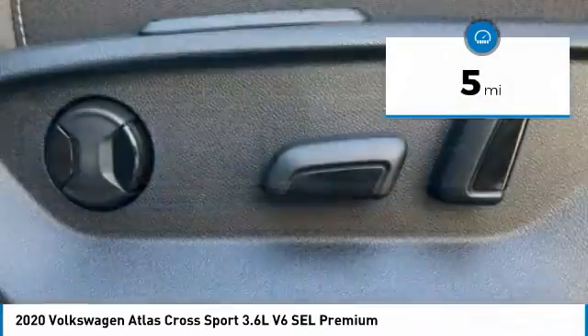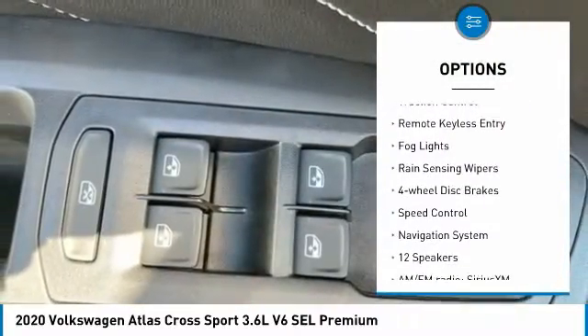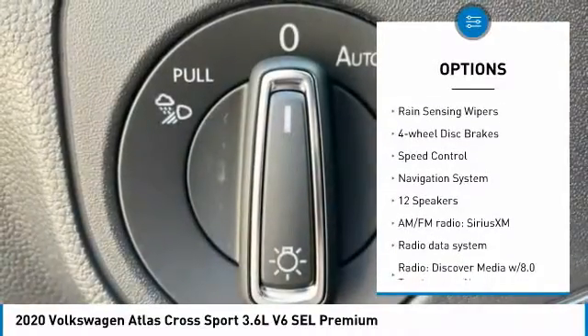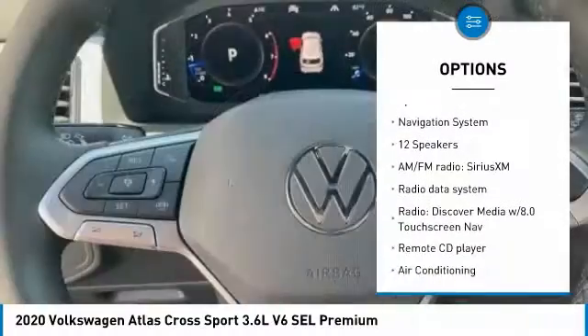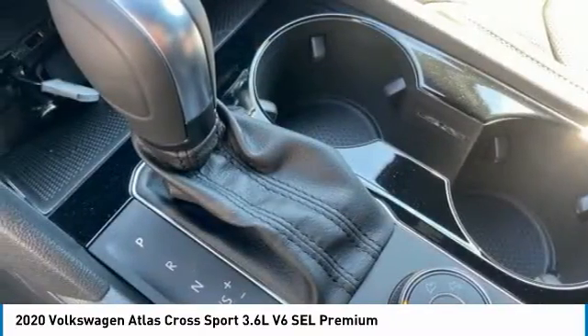Here are some of this vehicle's great options: electronic stability control, alloy wheels, power lift gate, brake assist, traction control, remote keyless entry, fog lights, rain-sensing wipers, four-wheel disc brakes, and speed control.